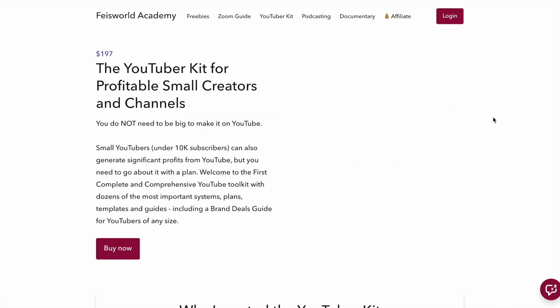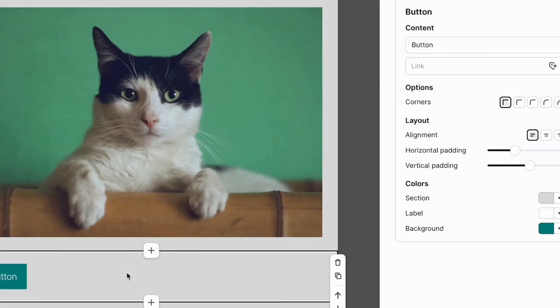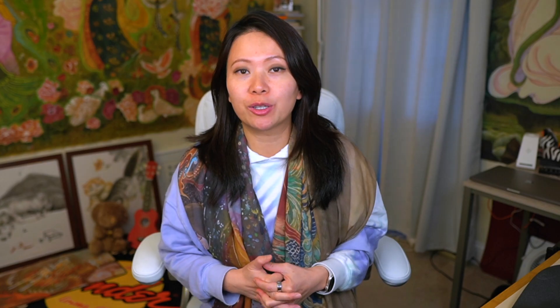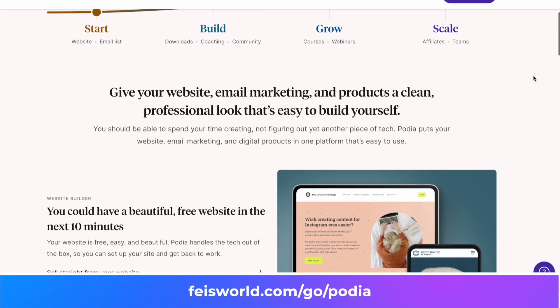For over four years now, FaceWorld Academy has been hosted on Podia. Not only are we users but we're also advocates. The only reservation we had years ago was their email feature, which was a little more basic compared to more complex setups with automations and filtering — but that has changed. We just created a video recently to showcase the more advanced email features. Podia is very affordable and offers premium customer support. It was originally created for creators like you and me.